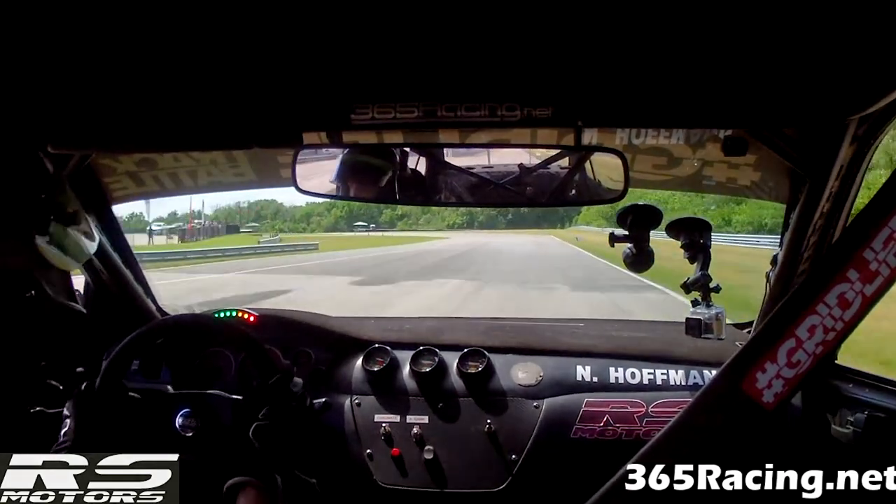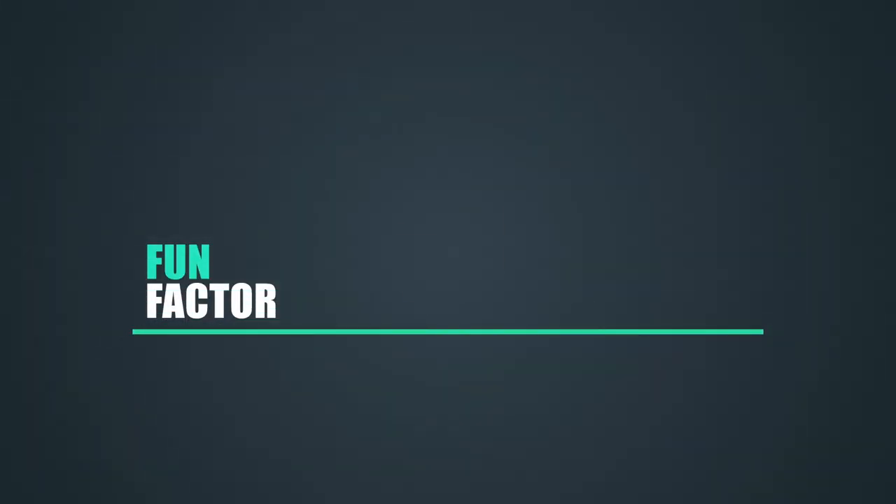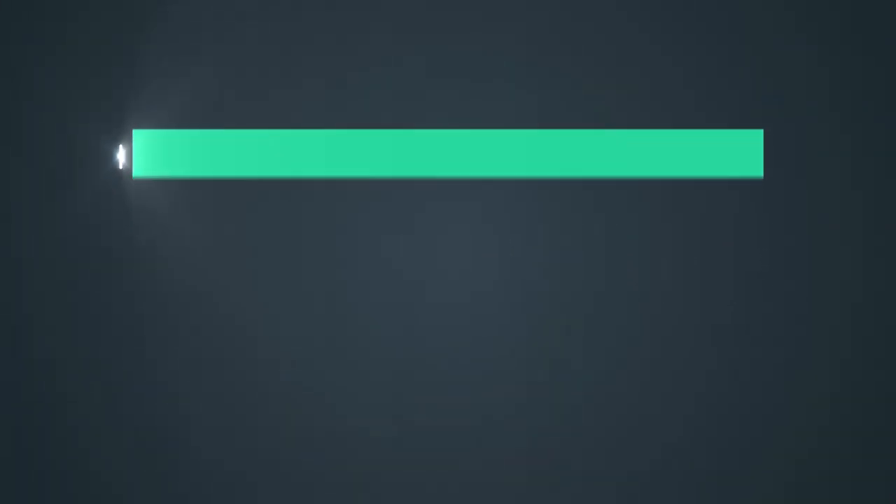And that's a lap of Autobahn North — short and sweet. ASM final score for Autobahn North: fun factor, five out of ten. Kind of a boring layout, pretty plain. You have some corners that are maybe a little more momentum than others, but it's not my favorite track.